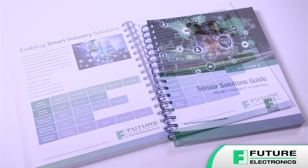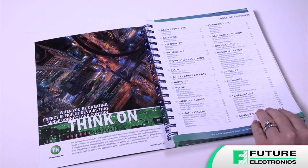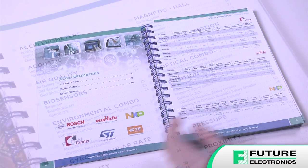As always, we're committed to supporting our customers with a complete ecosystem of solutions to drive their sensor and wireless design needs from conception to production.